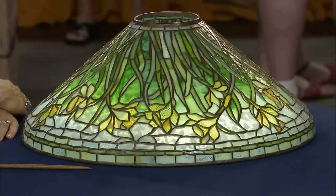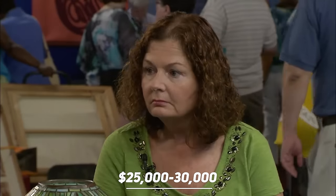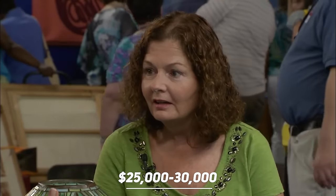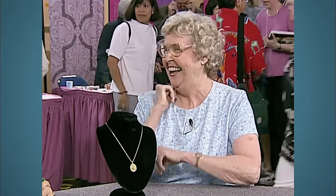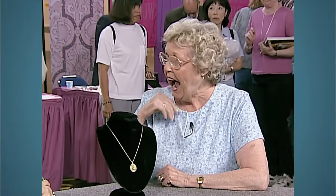The shade is valued at about $25,000 to $30,000. So, you really hit the spot today — you knew what to pick.